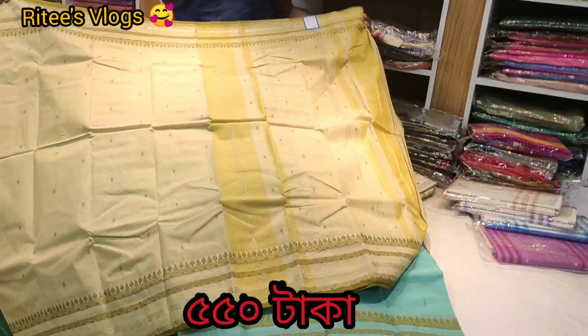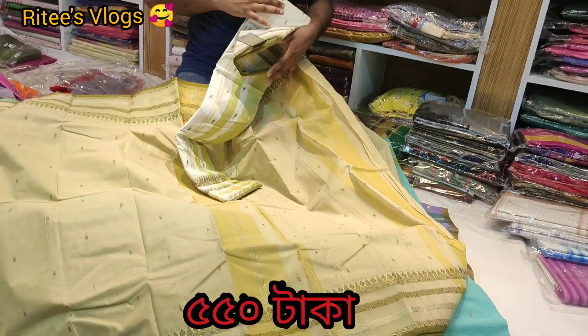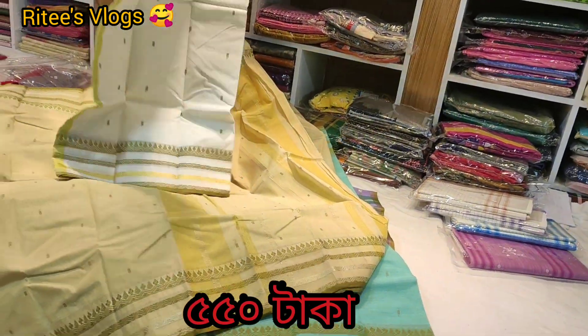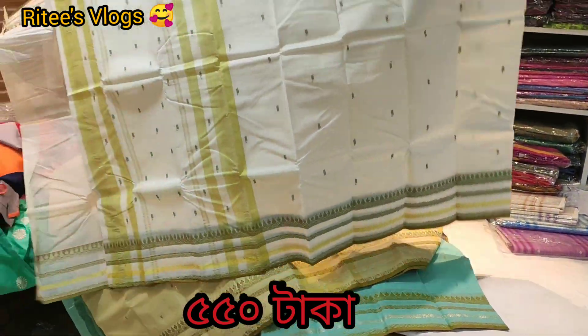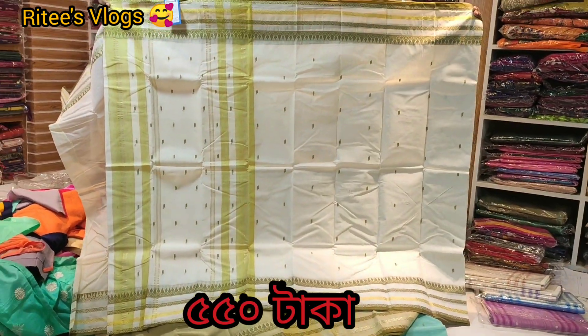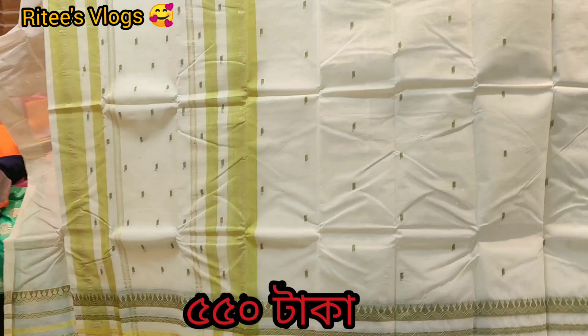I'm going to show you how it is — it's a color that I love. This is a gift. You are going to see the presentation. It's a very beautiful color, very smooth.